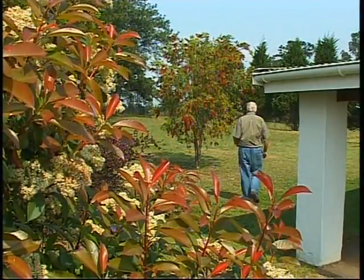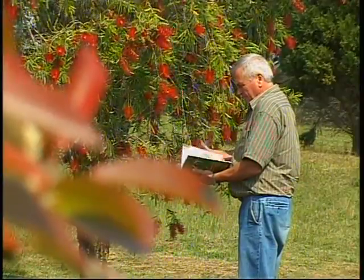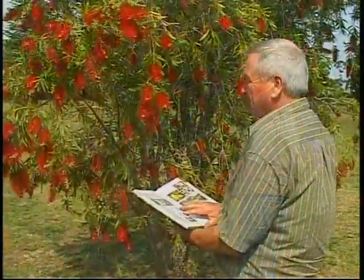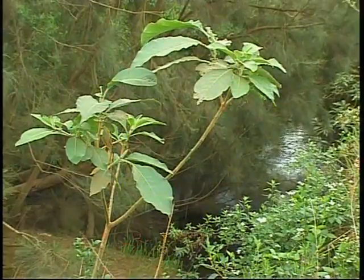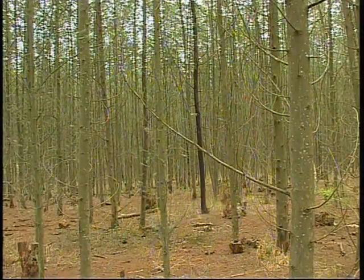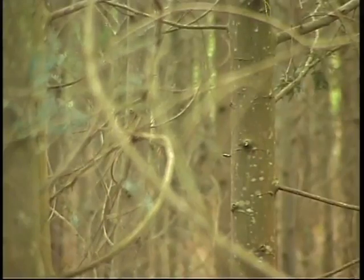Some plants are very easy to identify. Some alien species are spectacular — they are beautiful. They have been brought in for garden and ornamental purposes. Out of the 200 serious aliens we may have here, some are very easy to identify — everyone knows what a bugweed or a black wattle is — but some, no one knows. It is important that we know which ones are dangerous and which ones are going to be okay.